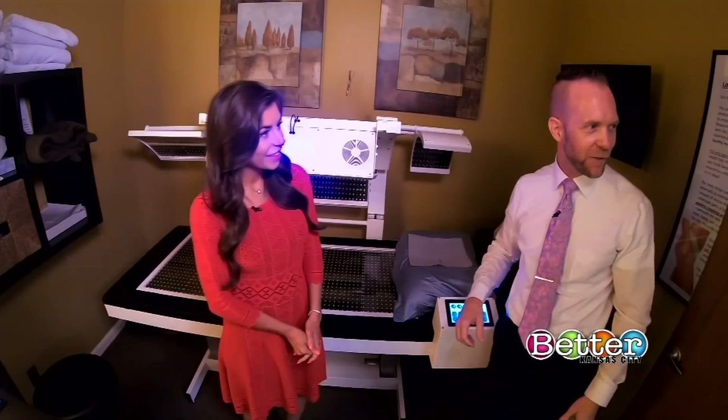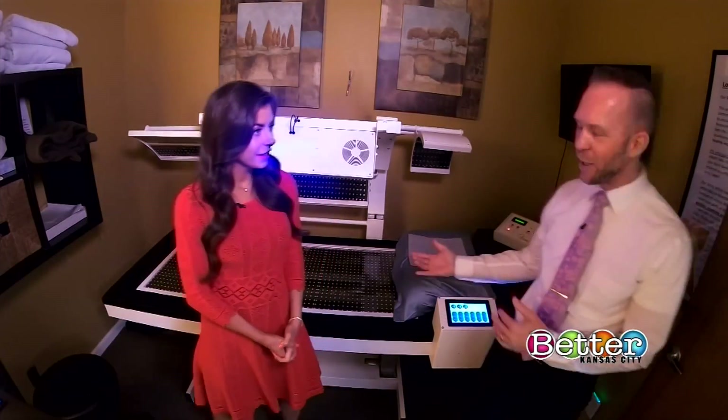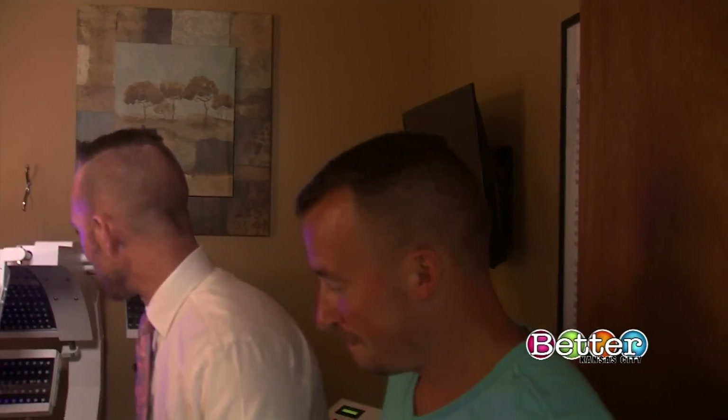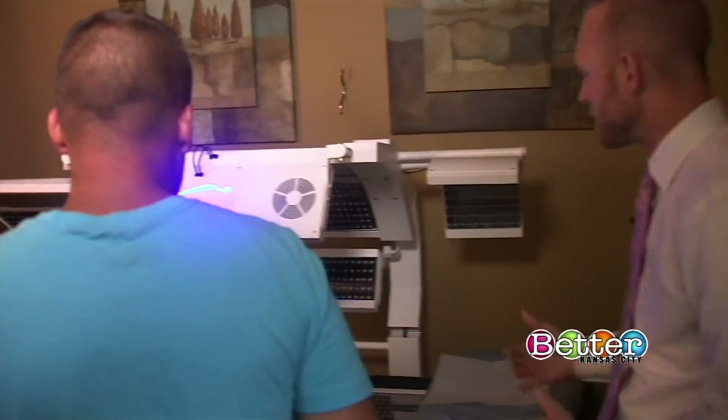I actually have my buddy Kevin come in here to demonstrate how we would do this. Kevin did a treatment on Monday just to try it out. He's not a very big guy, but he lost six and a half inches total off his body — three inches on the midsection all by itself. That's awesome. I'm going to have Kevin lay in the bed just to show how easy this is to operate.